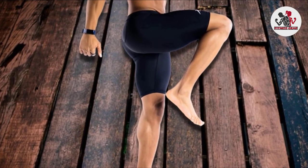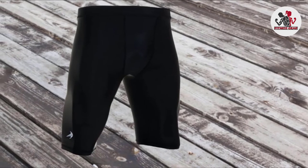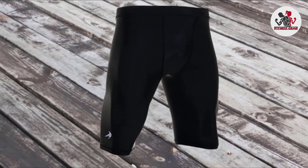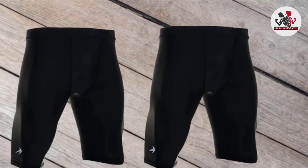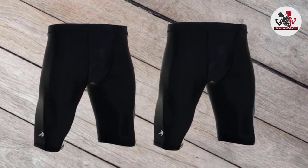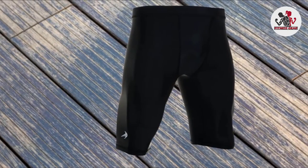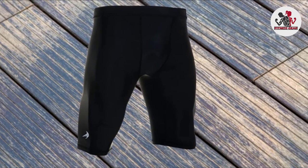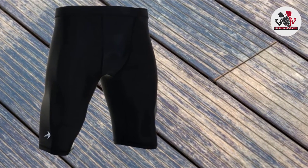Even though they are in the regular length fit found with many compression shorts, they are actually boxer briefs. They are fitness shorts that will retain shape and size through multiple washes and can be confidently worn while exercising, traveling, or anything else. If for any reason you decide you don't like their compression shorts, you can get your money back — a great fail-safe option if you're worried you won't like them.